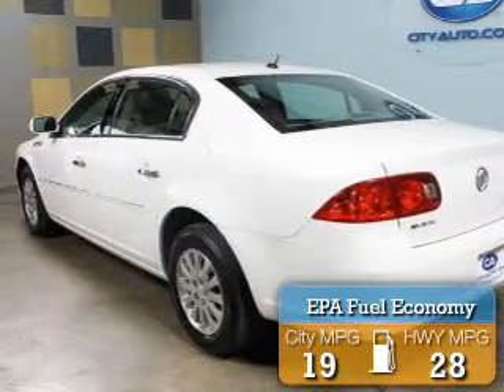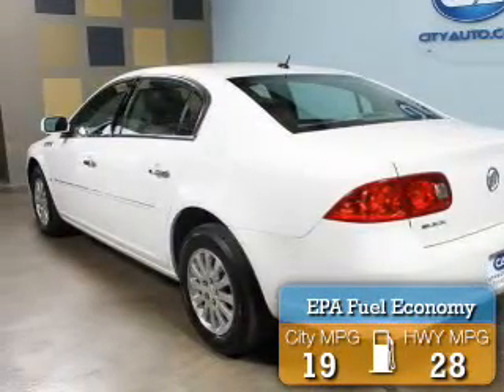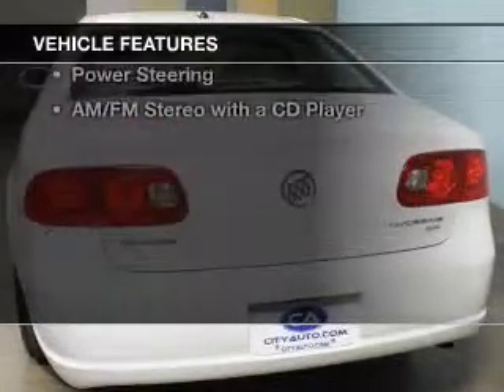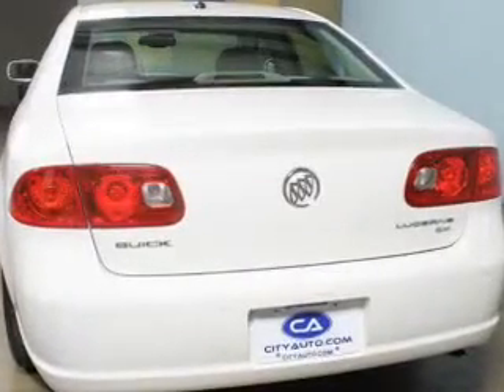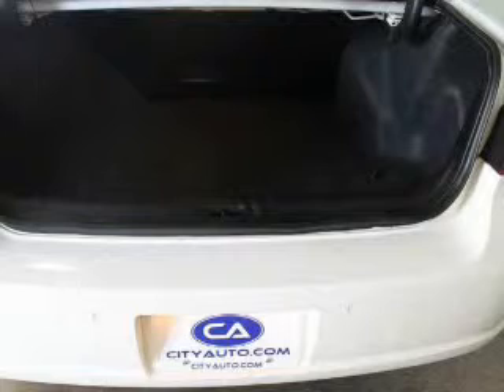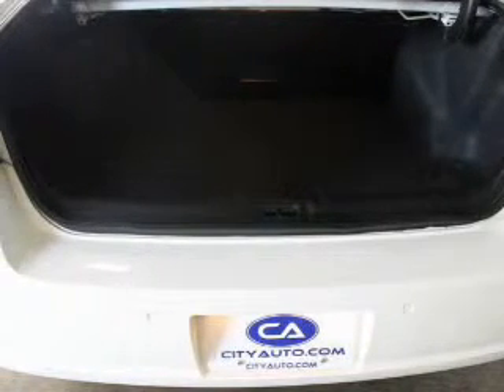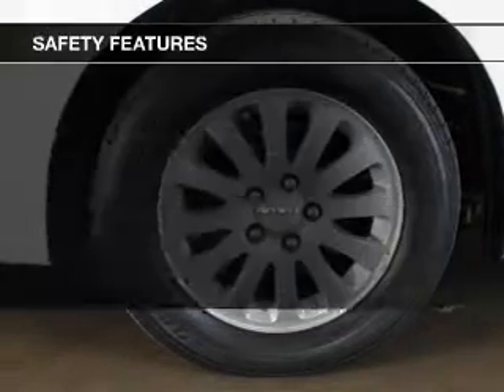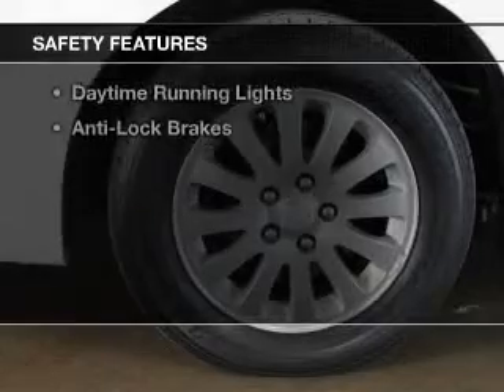Great fuel efficiency saves you money by requiring fewer trips to the gas station. The features include digital audio input, an adjustable tilt steering wheel, cruise control, keyless entry, a trip computer, privacy glass, air conditioning, power windows, power steering, and AM-FM stereo with a CD player.